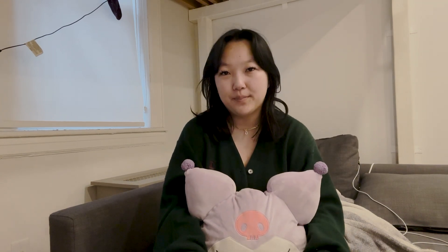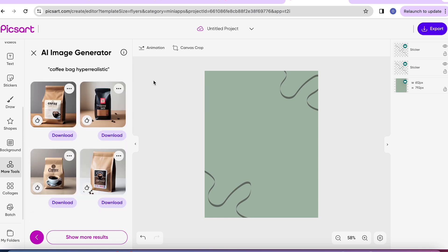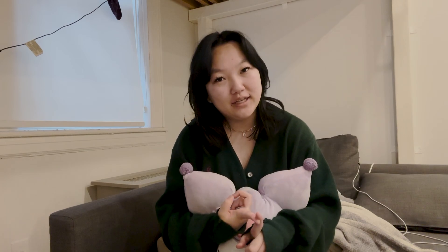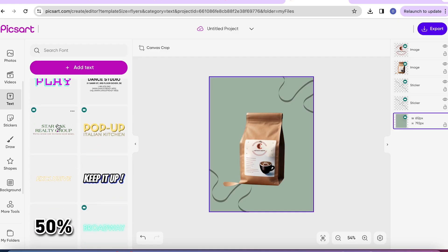Now let's say you're trying to start a small business — I'm just going to use coffee as an example. If you're trying to pitch this to somebody, I highly recommend using our AI image generator, which is what I used to create the coffee bags. I think they ended up being super cute. The background I used is from one of our templates and I chose the right text that I felt represented my brand.